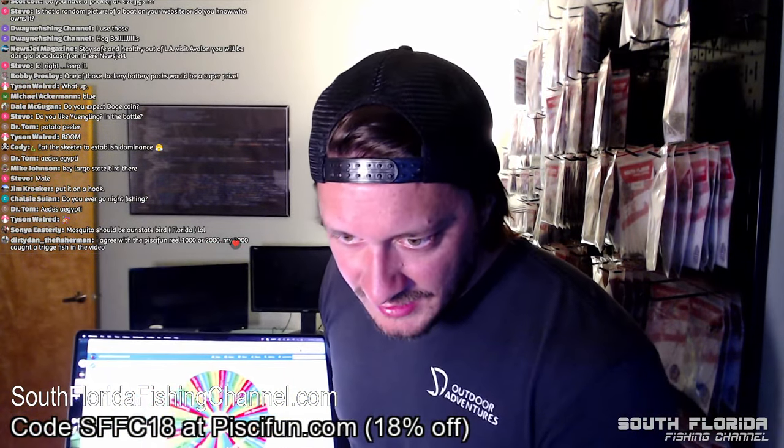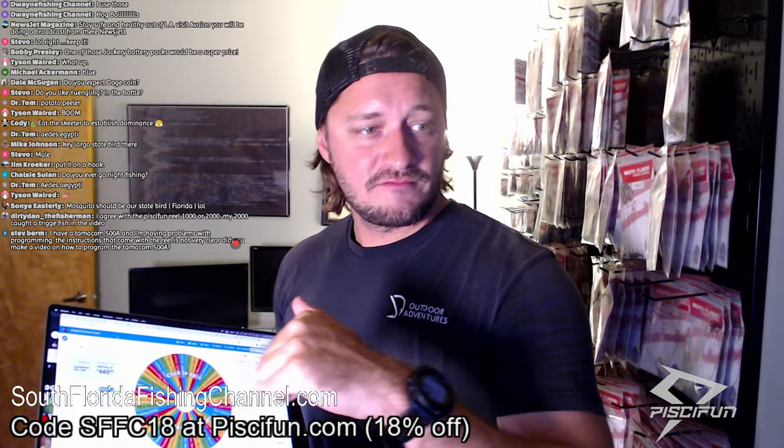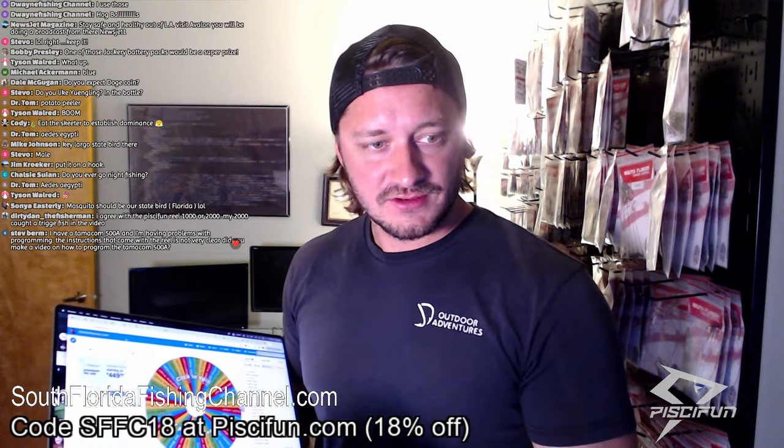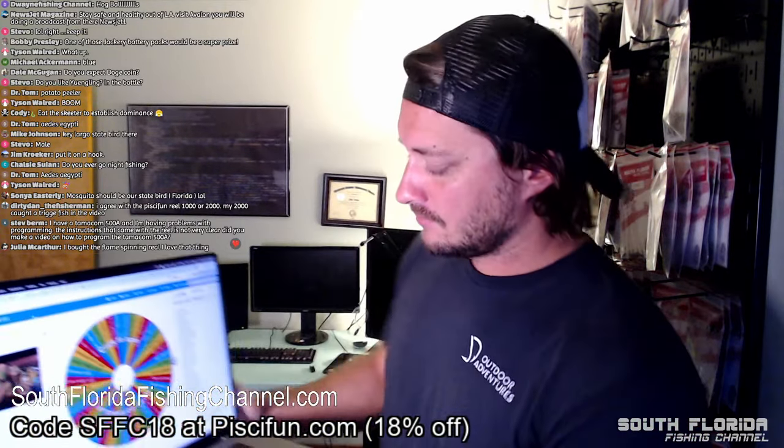Dirty Dan says he agrees with the PC Fun reel — his 2000 caught triggerfish in a video, and that's a heavy fighting fish for a 2000 reel. If you look right here on the video, the code is SFFC18 at pcfun.com — you can get 18% off a reel that's already a good price. You're basically getting a $150 reel for about $40.